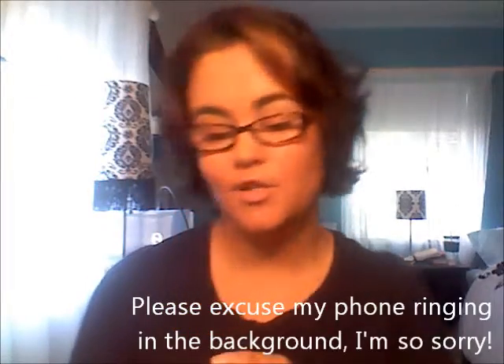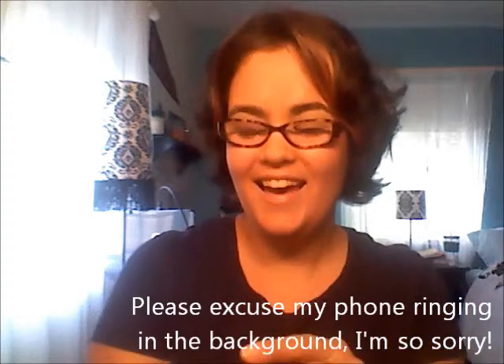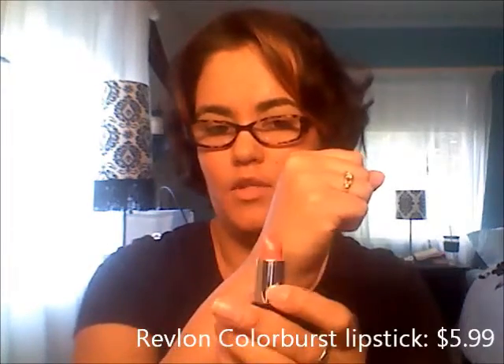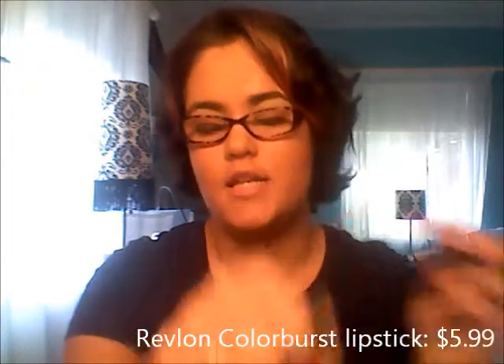Next is also by Revlon — can you see a theme here? It's the Color Burst line and this is number 96, in Petal. I love this one. It's a nice, neutral pink shade. So pretty.